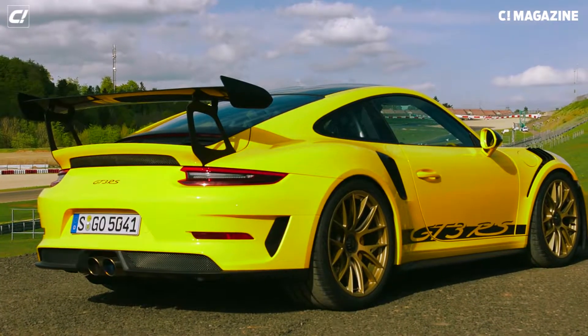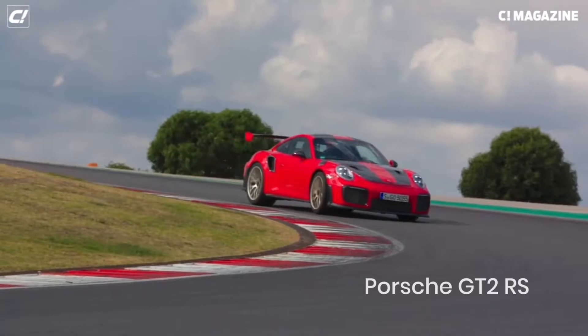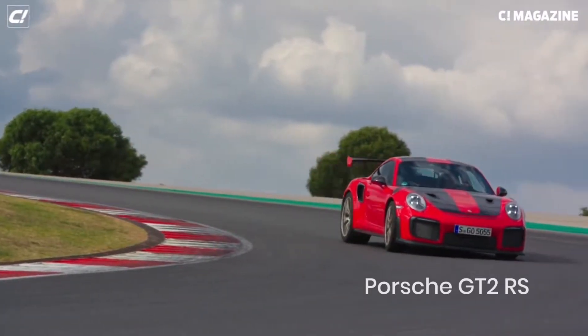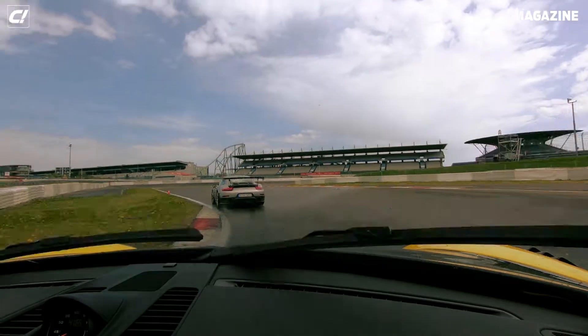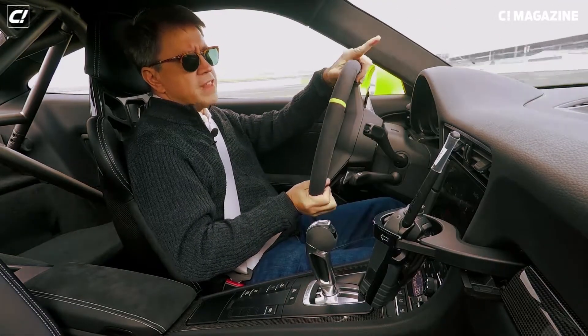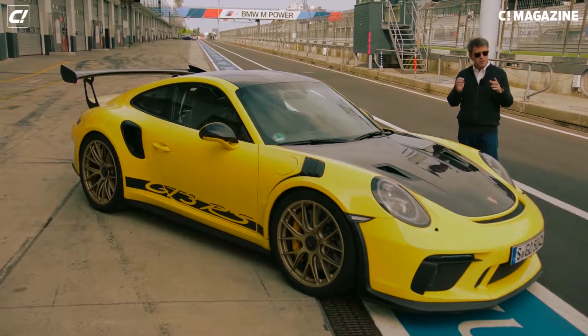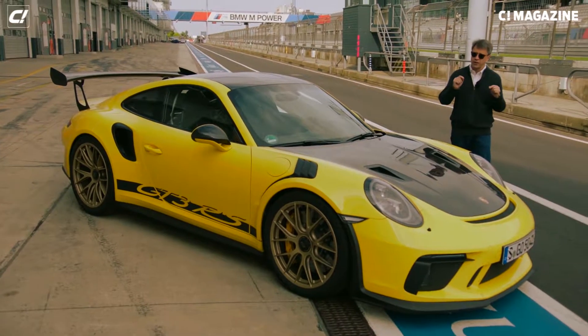We are in the GT3 RS. It has 200 horsepower less than the car in front of us, which is the GT2 RS, but it has a lot more downforce. Because that is a top speed car, this is a handling car. This is normally aspirated, that is turbocharged. This awesome car compares to the GT2 RS in a very interesting way.